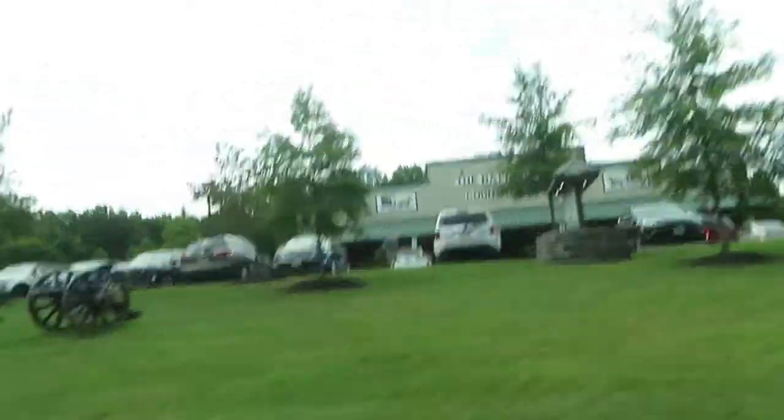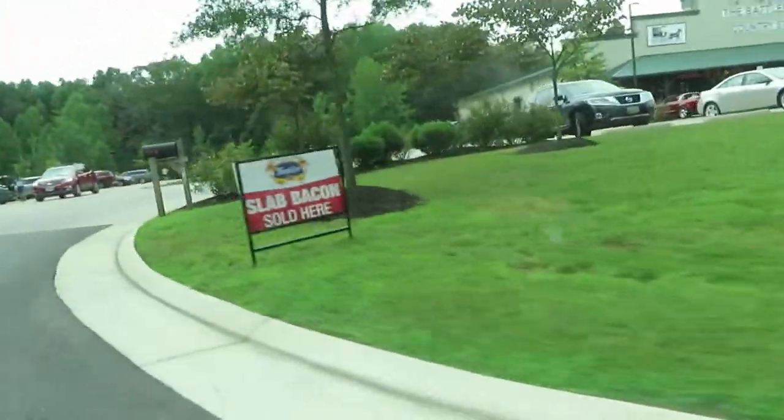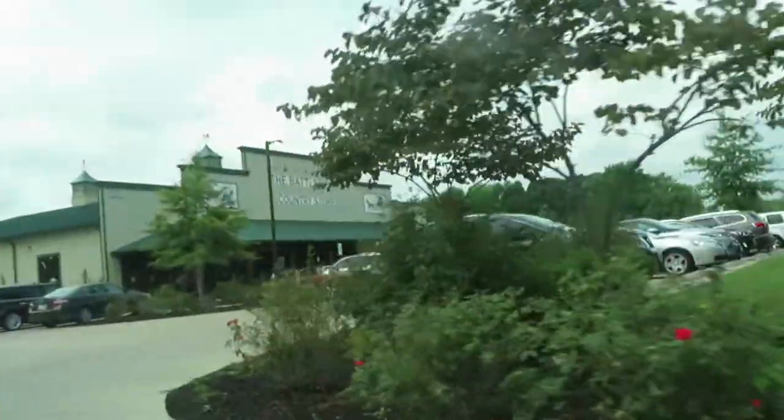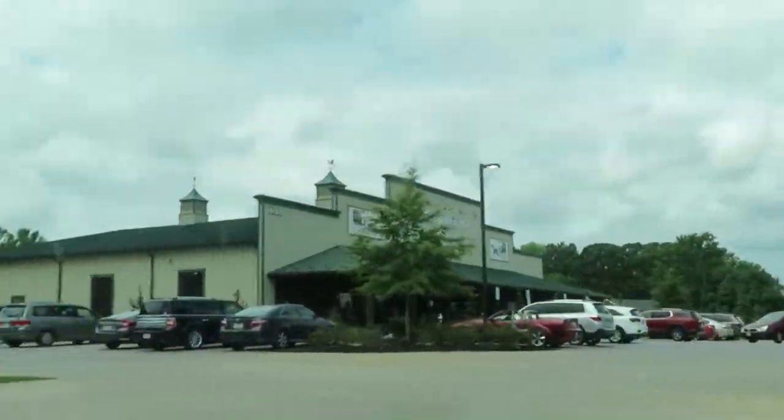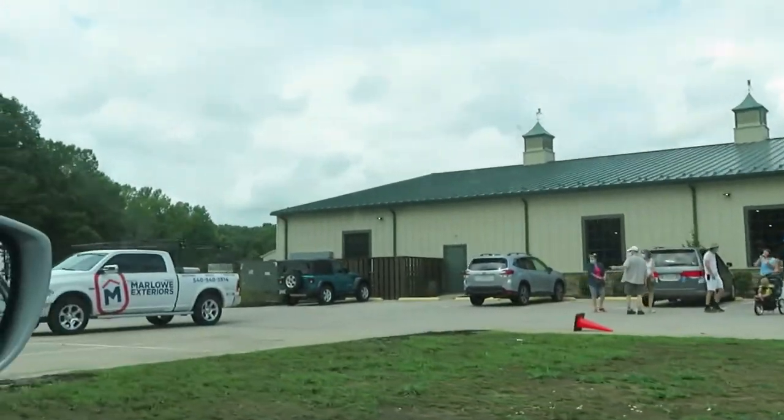Before we get ice cream we might, if the store's open, explore. Alright, this is the Battlefield Country Store. They sell slab bacon here — I like slab bacon. We're gonna go in and check it out. We'll have to price that slab bacon out there.